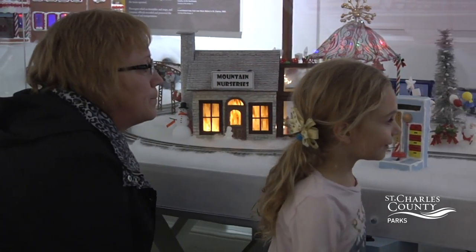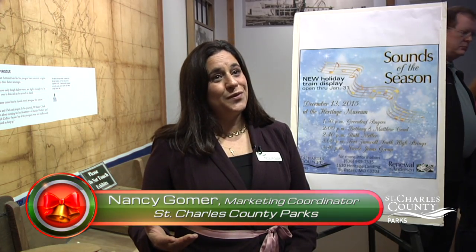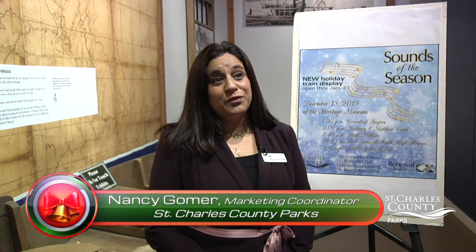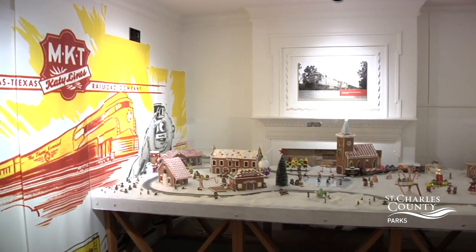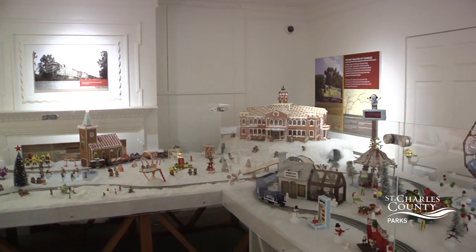We have a wonderful train display, a gingerbread train, as well as a new Frosty train display that's going to be open through January 31st. The train display is a magical thing to see. It goes with the transportation theme of the museum.